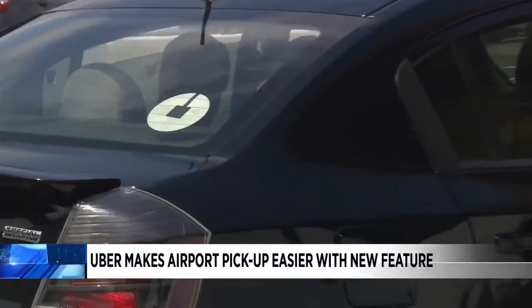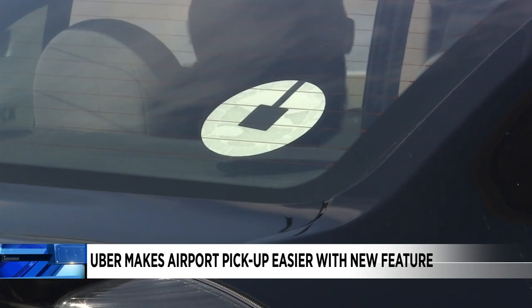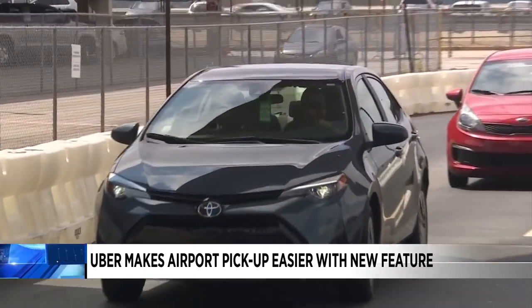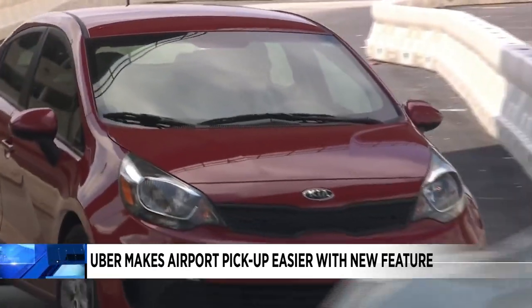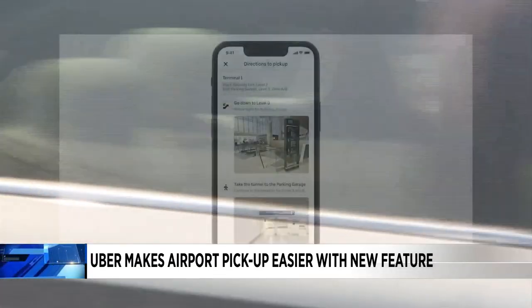Uber wants to make it easier for customers to find their ride at the airport. The ride-sharing company announced Tuesday it's adding step-by-step instructions in the Uber app to help guide people through the airport to their ride. The instructions will have photos to show customers what to look for in the airport as they head to their Uber pickup area.